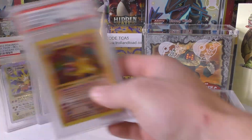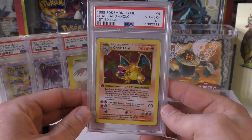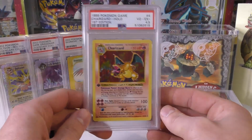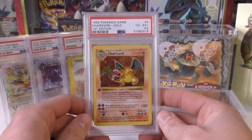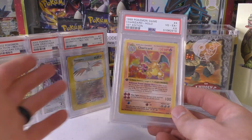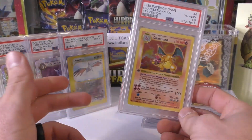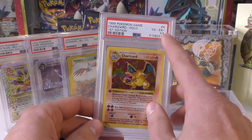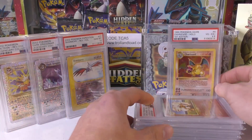Next up, we have a first edition PSA 4.5 Charizard from Base Set. This was a cool grade to add to the collection — you guys know I have PSA 1 all the way through 10, and I do have a few gray stamps, a few half stamps, and thick-and-thins — but I did not have a 4.5, so this was really nice to add. I think I paid $6,000 for that one.